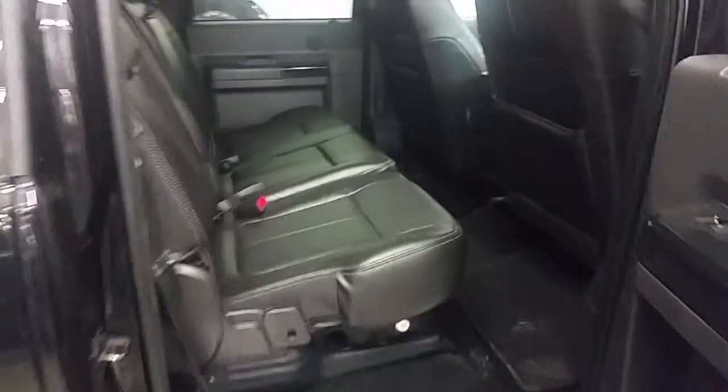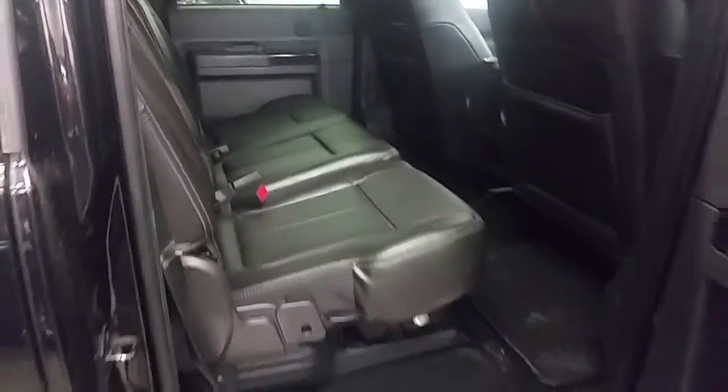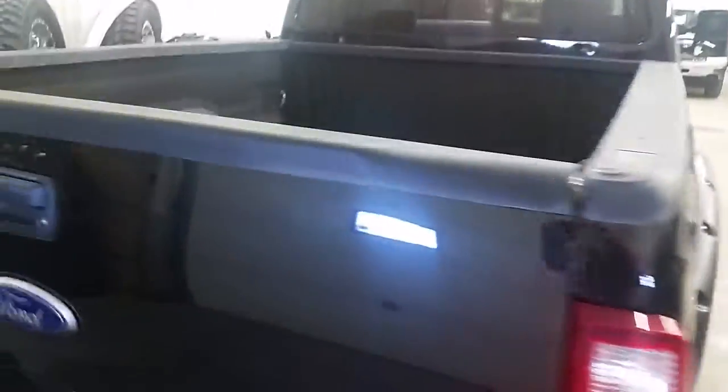Coming to the back, Ford's great leather seating with a split back seat and under-seat storage. As we continue our way along the back, I will zoom in and you will see those wonderful airbags.